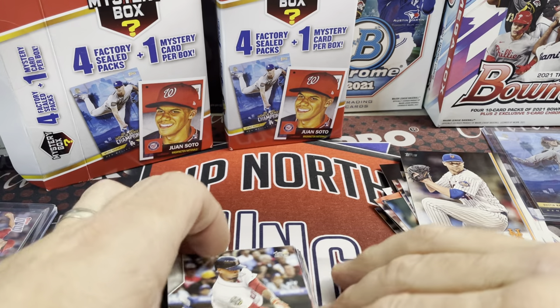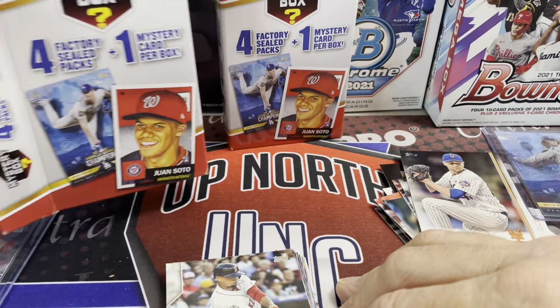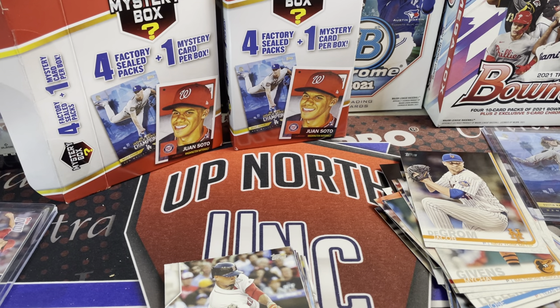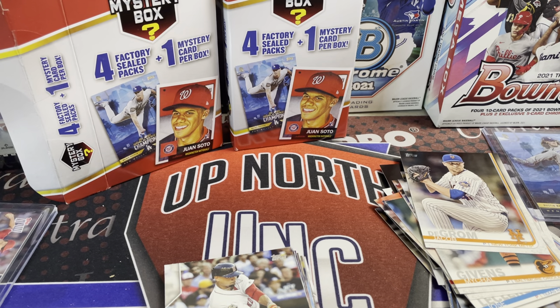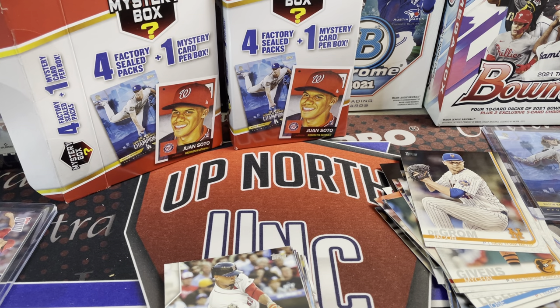Anyway, there you have it guys — eight packs with two mystery cards, ten bucks per box at Walgreens. Walgreens by us now has these on a display case attached to the metal shelving units — kind of not on an end cap but right next to the end cap — in a cardboard display case. They had Prizm Draft football, Prizm baseball, Prestige football, and then these — kind of random stuff.